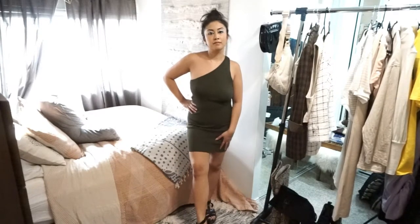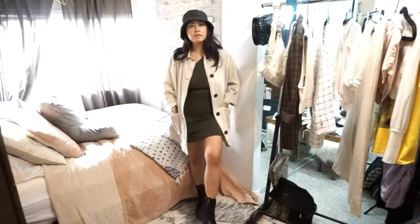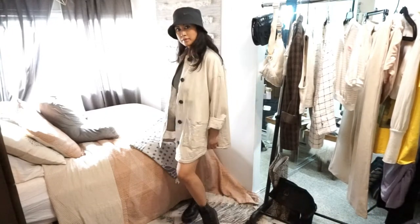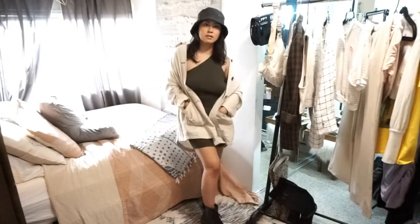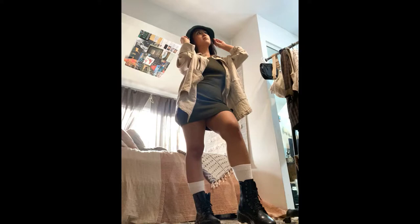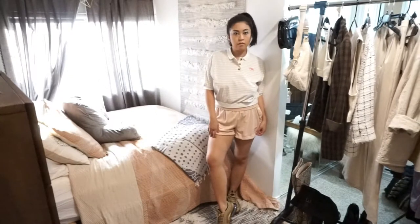This is a one-strap casual bodycon dress I got from Zara in the clearance section. To transform this into a fall look, I layered my oversized button-up from ASOS, my sister's Nike bucket hat, and used my Doc Martens for the shoes. In these snapshots you'll see I decided to wear some white socks so that they're peeping through over my boots.